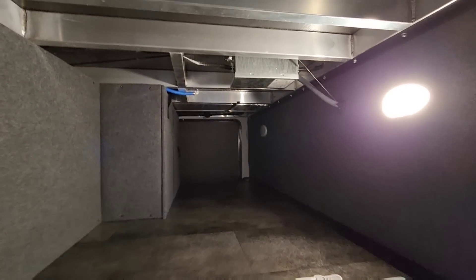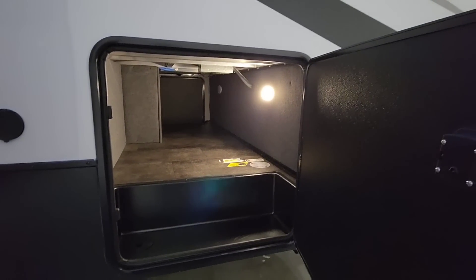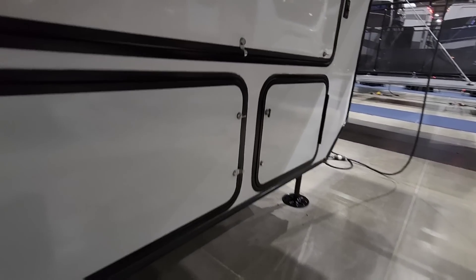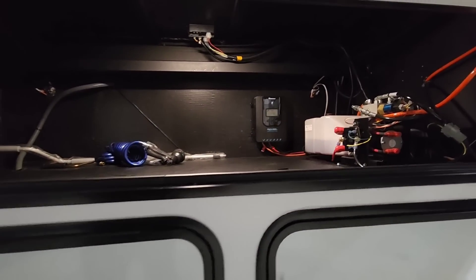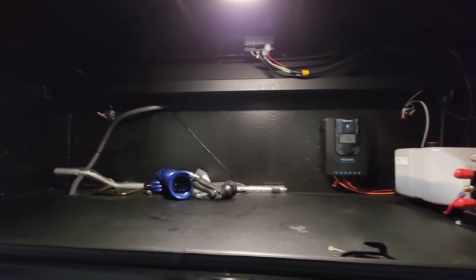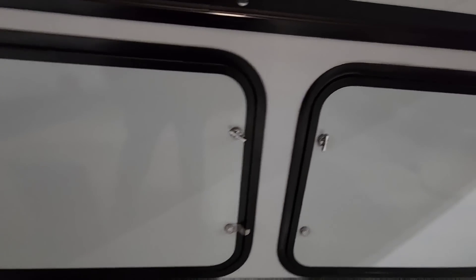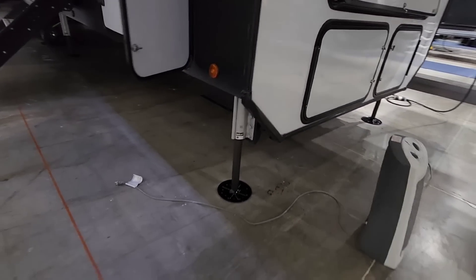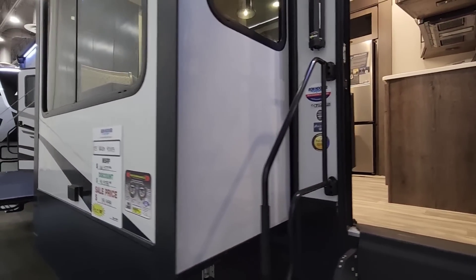There's a good-sized basement storage area with thick baggage doors. Inside you have your hydraulic system, a solar charge controller, and a lot of storage. This is likely where the generator is — it's currently locked — but there is an exhaust coming down from it, so yes, that's the generator location. Assuming it's an Onan generator.